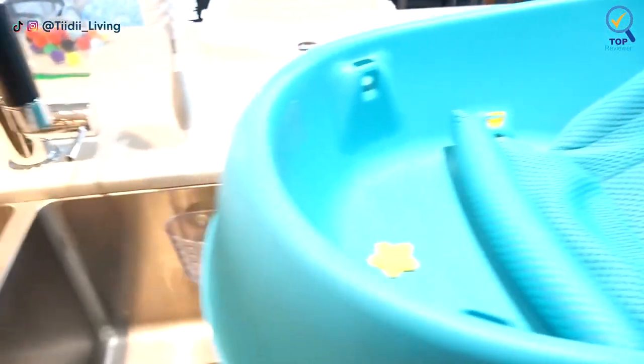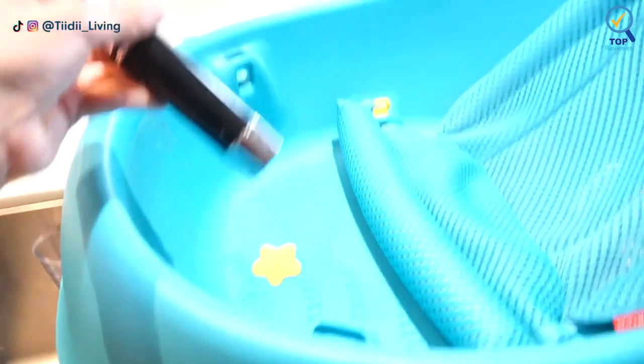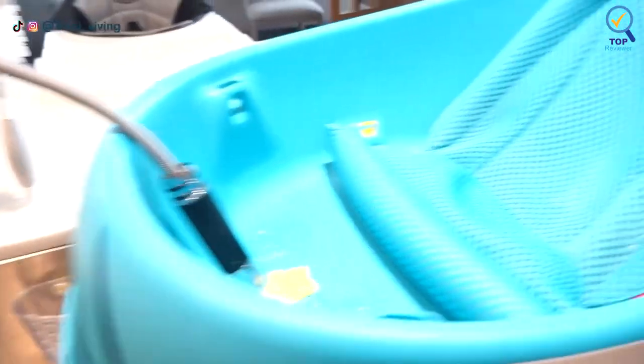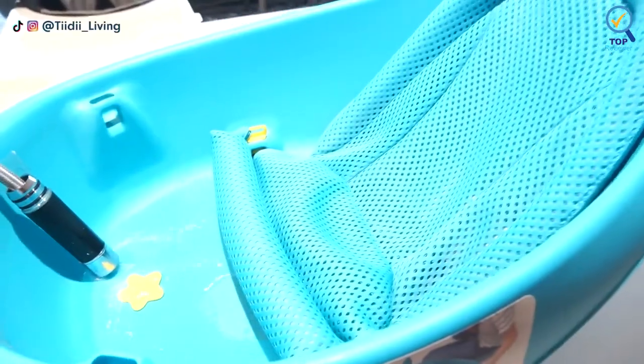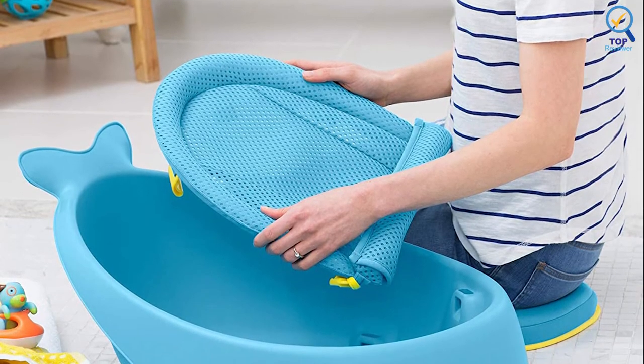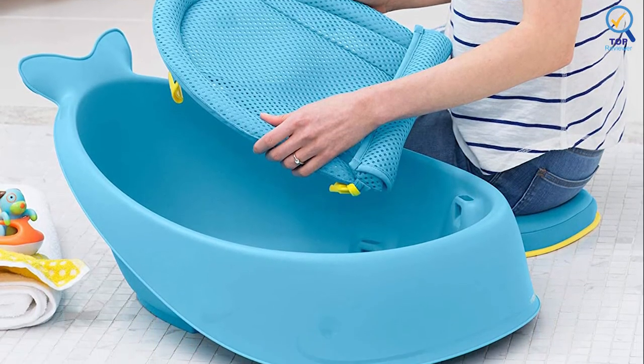The bathtub is suitable for babies and toddlers weighing up to 25 pounds. The cute whale design with its star-shaped drain is fun for babies. Fold out the hook after your baby's bath to hang it to dry on your showerhead, towel rack, or shower curtain rod. The cushioned mesh sling clips onto four points of the tub.